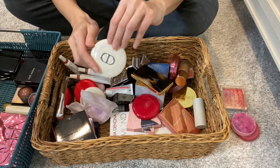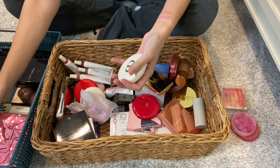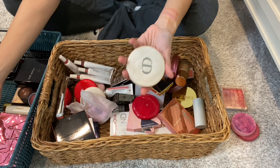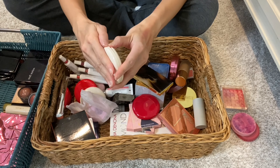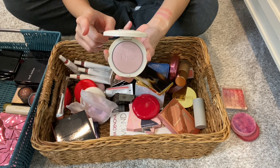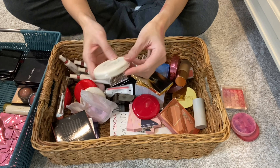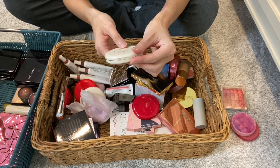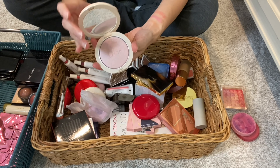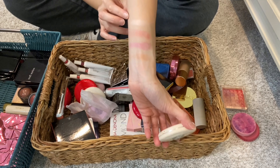Another Dior product — these are their new compacts. I wonder when they're going to convert their blushes to this compact. This is a highlighter — their new or reformulated Dior Forever Couture Luminizer in the shade Pink Glow. Very pretty. I do like their face products as well.